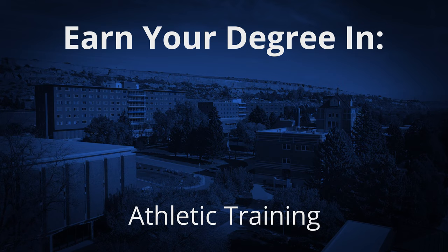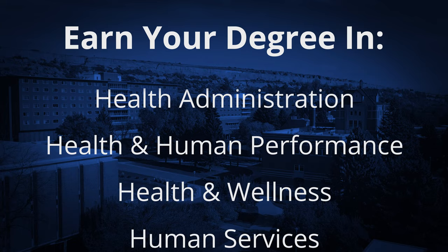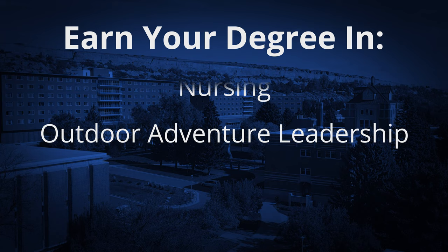Earn your degree in athletic training, biology, broad field science, chemistry, clinical rehabilitation, earth science, health administration, health and human performance, health and wellness, human services, nursing, outdoor adventure leadership, and more.